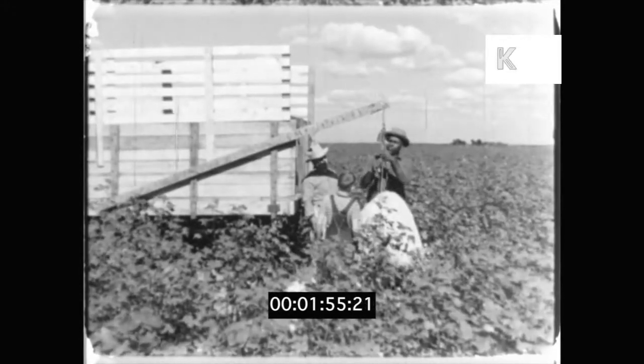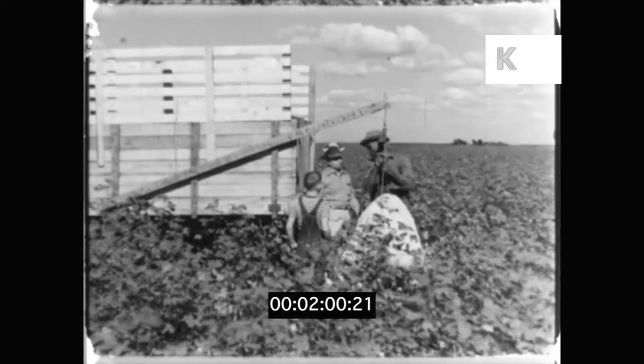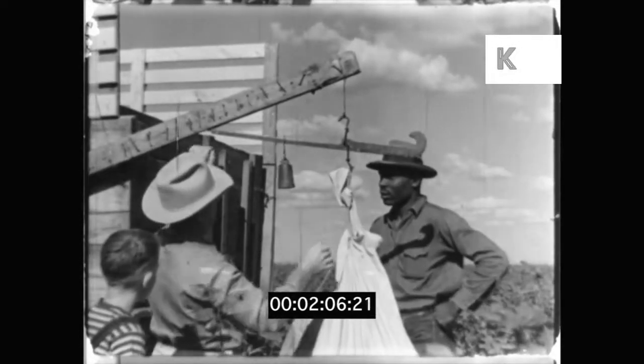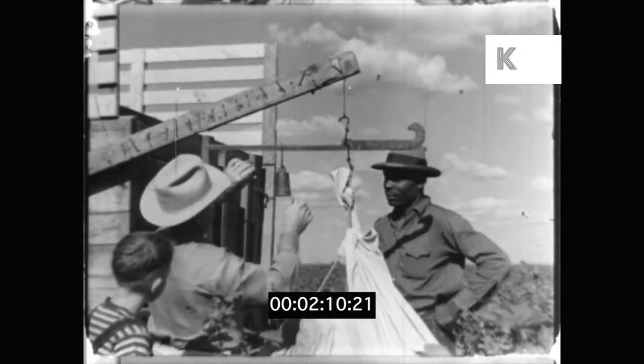Over here they're weighing sacks filled with cotton. This is important because the pickers are paid by the pound. The cotton this man has picked weighs 80 pounds.